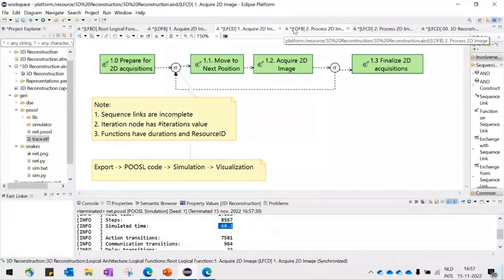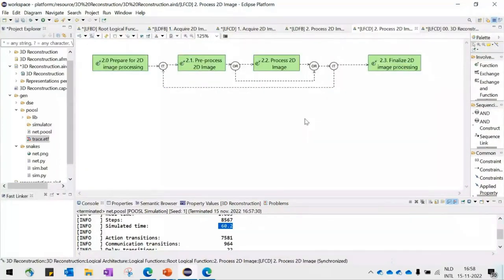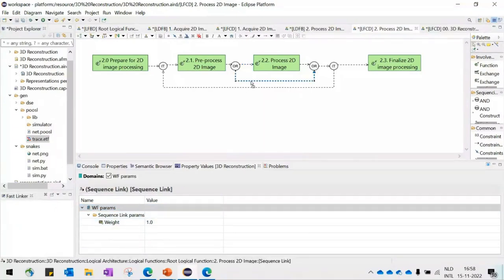Let's look into a more detailed story of processing. To process a 2D image, we need several functions with their information specified. An extra construct we have is the OR node, meaning that one of two paths should be taken. We specify the probabilities — or weights — of each path by attributing values to the sequences. In this case, the weight for both sequences is 1, meaning about 50% of the time the function is executed and 50% of the time it's not.